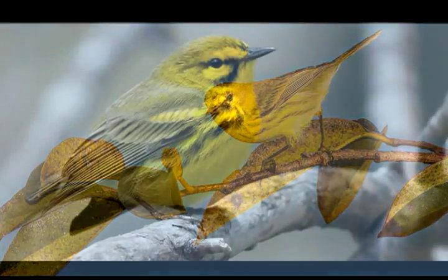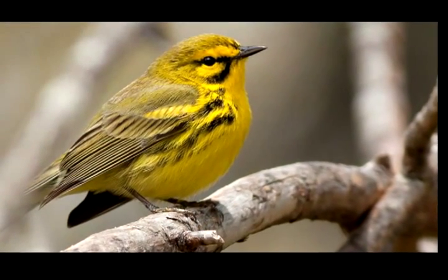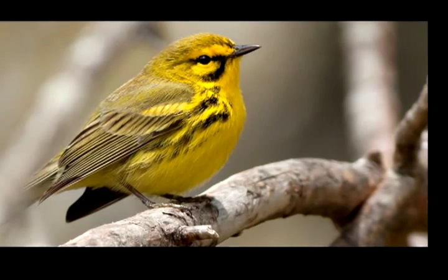It's just a neat little bird and when you see it, you're probably standing in a pretty neat piece of habitat in a neat part of the world.